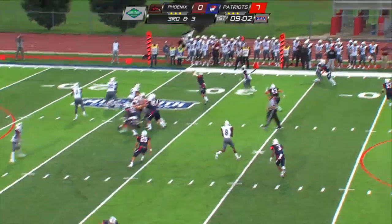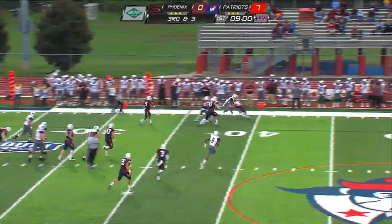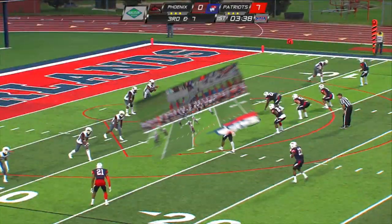Patriots got that 3-4 defense set. Snap to Huntley. Pass over the left side, going to be caught and taken up to the left side.